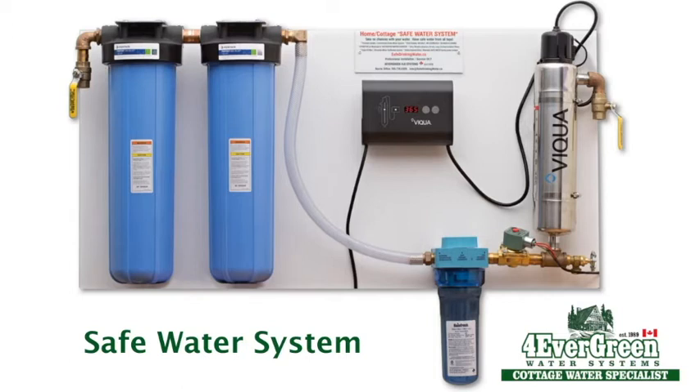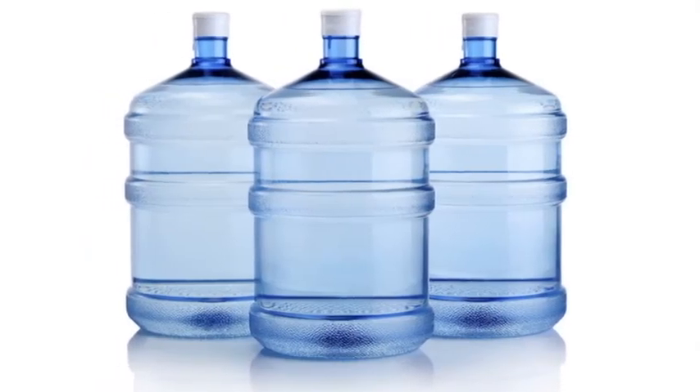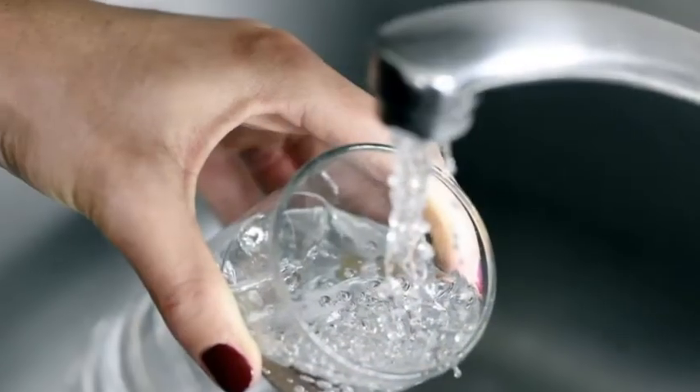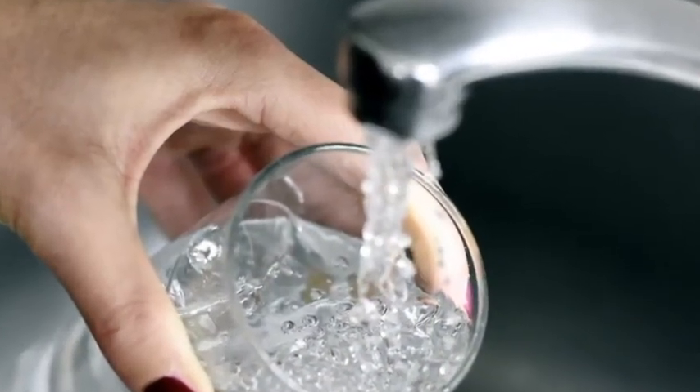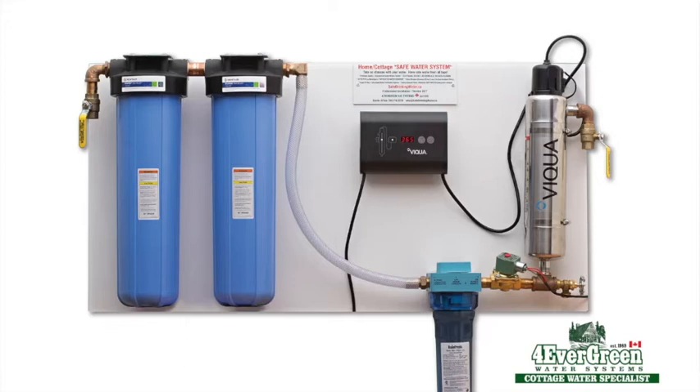We have built and installed many of these systems over the years and our customers are very happy with them. Are you tired of the effort and expense of lugging bottled water to your cottage? Do you worry that even though you remind family members and guests not to drink the untreated tap water, they may simply forget and drink it anyway? It's an easy mistake to make, and it's definitely not worth taking the chance.